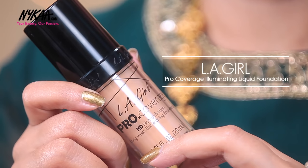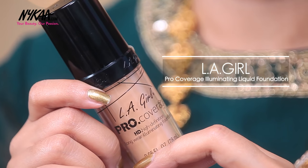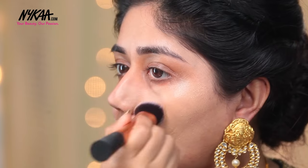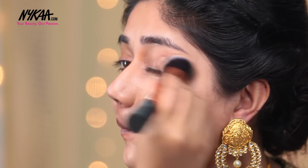Now moving on to foundation, I'm using the LA Girl Pro Coverage HD Foundation, and with this I'm using the Expert Face Brush by Real Techniques which gives a really good application and a very flawless airbrushed look to the skin. This is an illuminating foundation — it gives medium coverage and a nice luminous glow which is perfect for a bridal or a festive look.